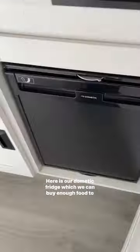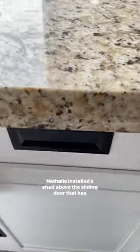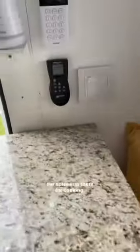Here is our dramatic fridge which we can buy enough food to last us up to five days. Natalie installed a shelf above the sliding door that has our spices up there for cooking.